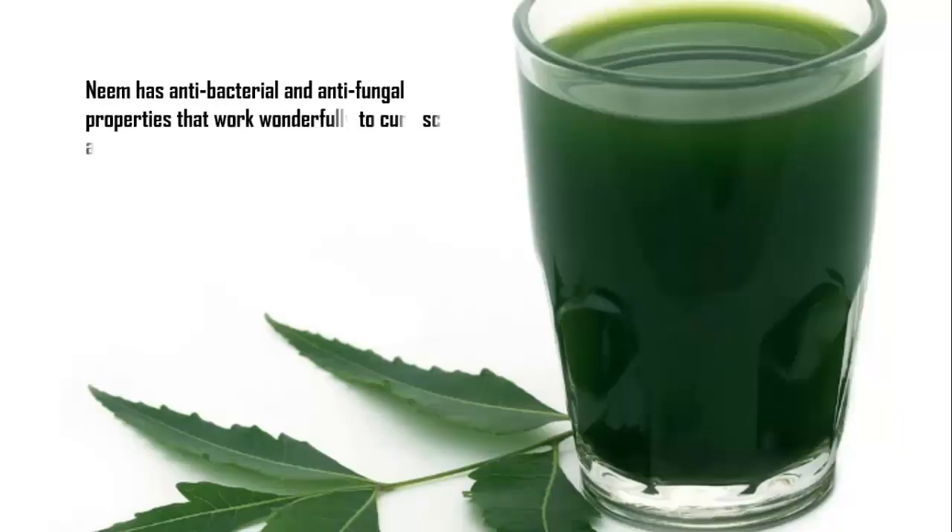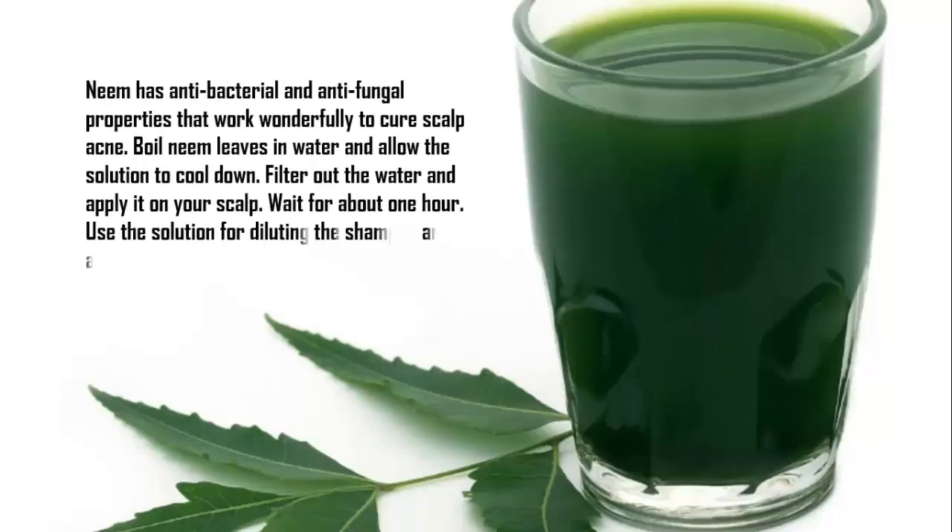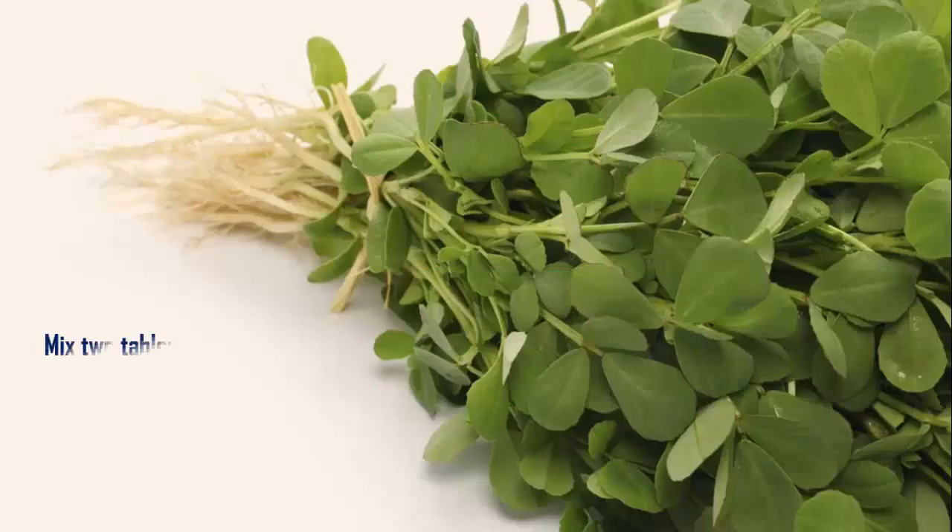Remedy 1: Neem Water. Neem has antibacterial and antifungal properties that work wonderfully to cure scalp acne. Boil neem leaves in water and allow the solution to cool down. Filter out the water and apply it on your scalp. Wait for about one hour. You can also use the solution for diluting your shampoo and as a hair rinse.